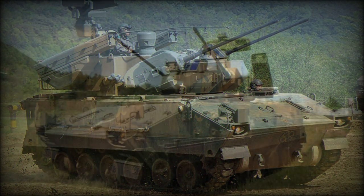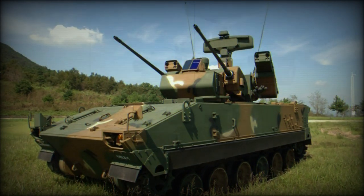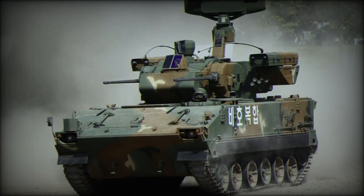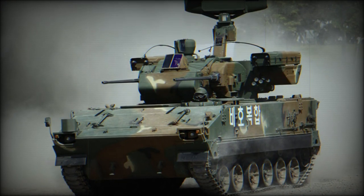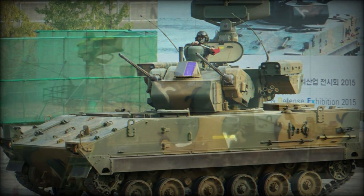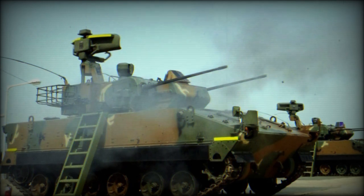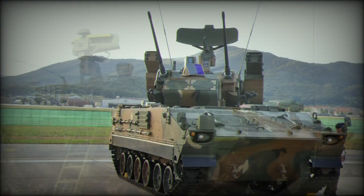The vehicle is built atop the existing, proven framework of the K-200 Korean Infantry Fighting Vehicle, and saw design work span from 1983 into 1991. Production by Hanwha Defense Systems began in 1996 and has since yielded 176 total units. Service entry did not occur until 1999.